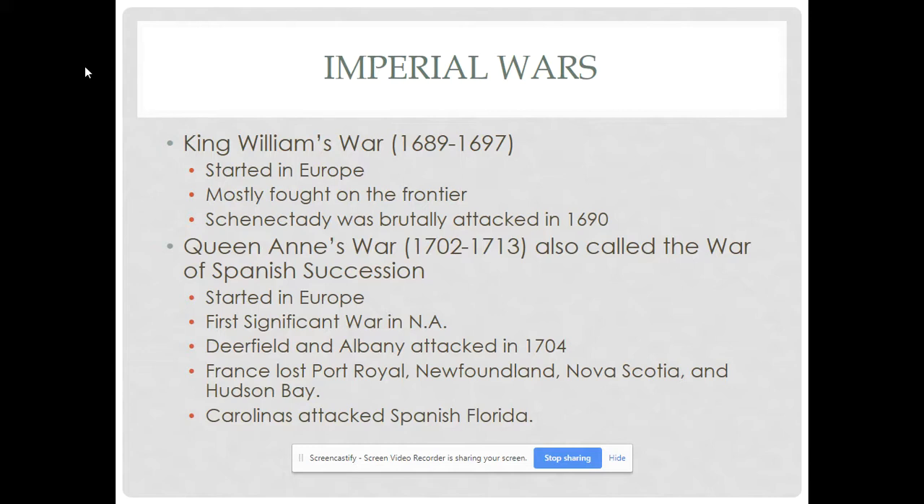France ended up losing Port Royal, Newfoundland, and Nova Scotia. Later, settlers in Acadia were expelled during the Seven Years War. They ended up going to present-day New Orleans and the Louisiana area, and they became what we call Cajuns.